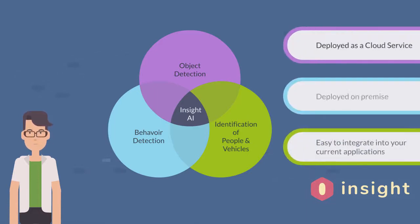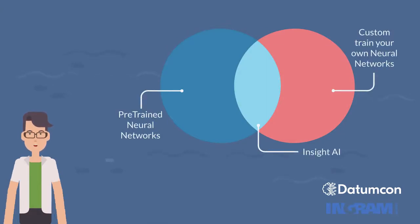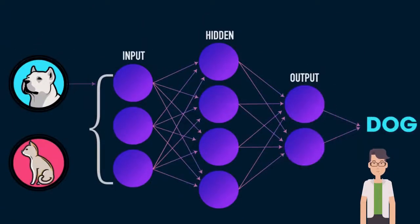Combining different types of deep learning architectures, Insight AI can perform object annotation, people and vehicle identification, and behavior detection. It can be implemented to perform complex detections by combining customized trained models and standard pre-trained neural networks in concatenated flows for multiple types of complex business challenges.